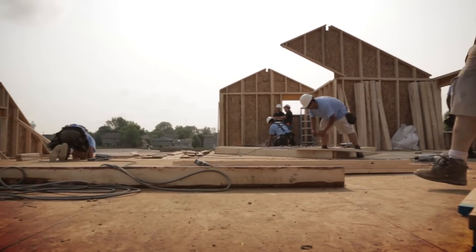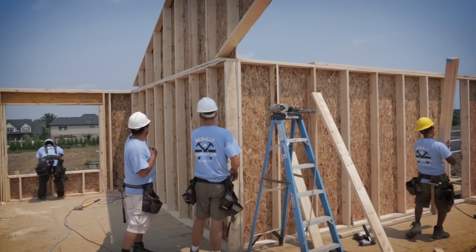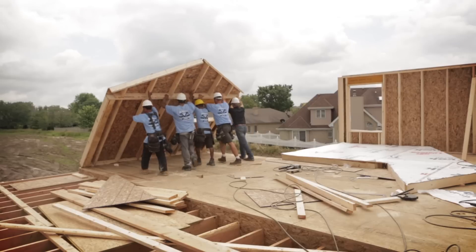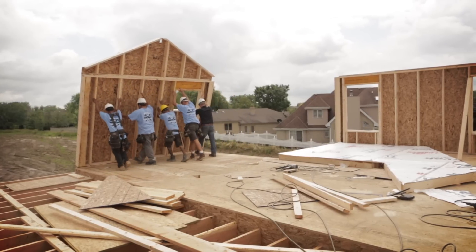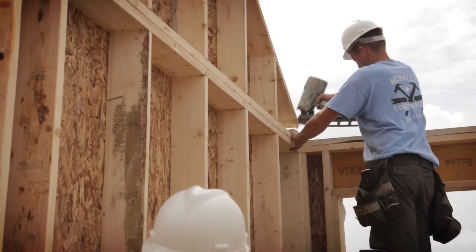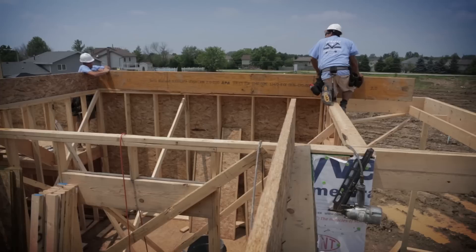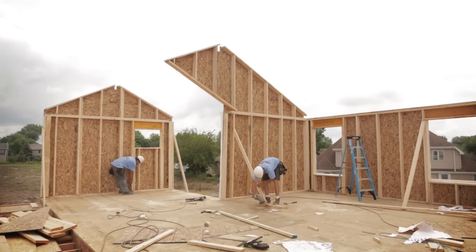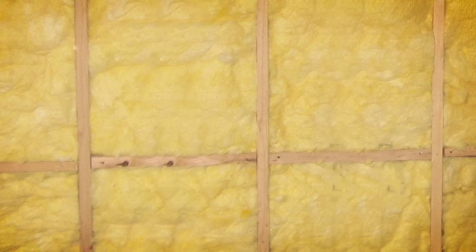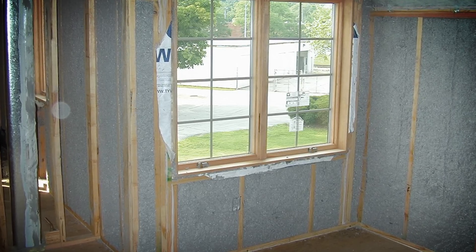Using familiar building materials and methods, advanced framing maximizes material usage and energy efficiency. Advanced framing benefits both builder and homeowner. For the builder, 2x6 advanced framing is a cost-effective way to meet requirements of the energy codes and above-code programs like Energy Star. For the homeowner, advanced framing results in a comfortable residence with superior energy efficiency. And advanced framing is a green building strategy that uses a renewable resource with maximum economy for environmental sustainability.